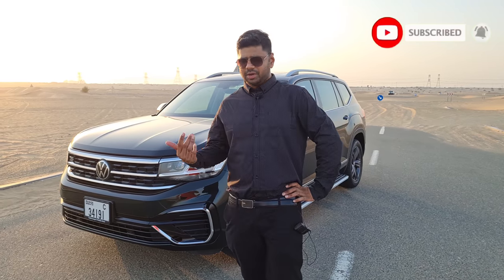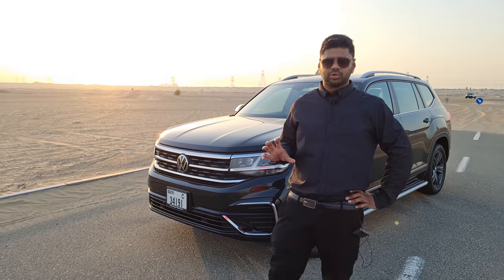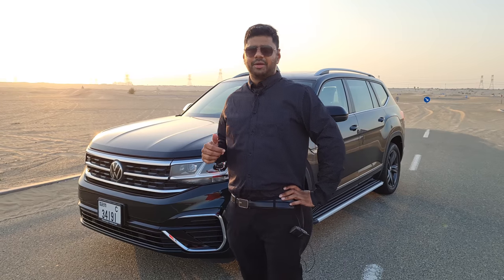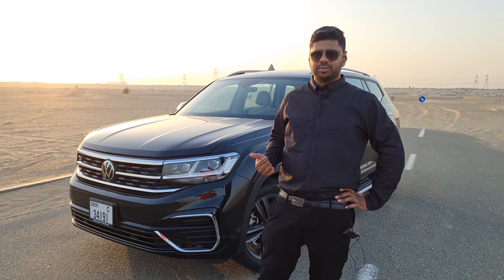Talking about the Volkswagen Terramont, its closest competitors are the Ford Explorer, the Hyundai Palisade, the Nissan Pathfinder, and others. This car has very great features and is quite a safe car.